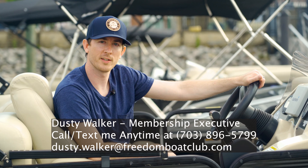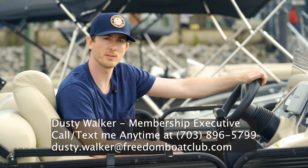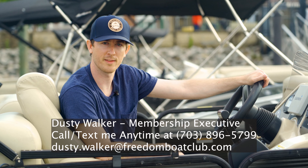Thank you for listening to my presentation about Freedom Boat Club. If I didn't cover something or if you still have questions, please feel free to reach out to me anytime and I'd be happy to answer. Thank you.